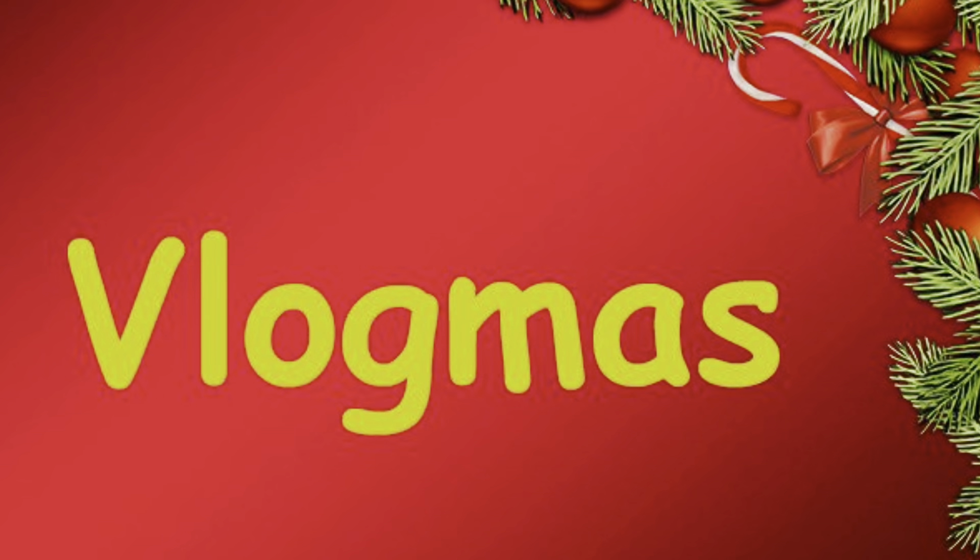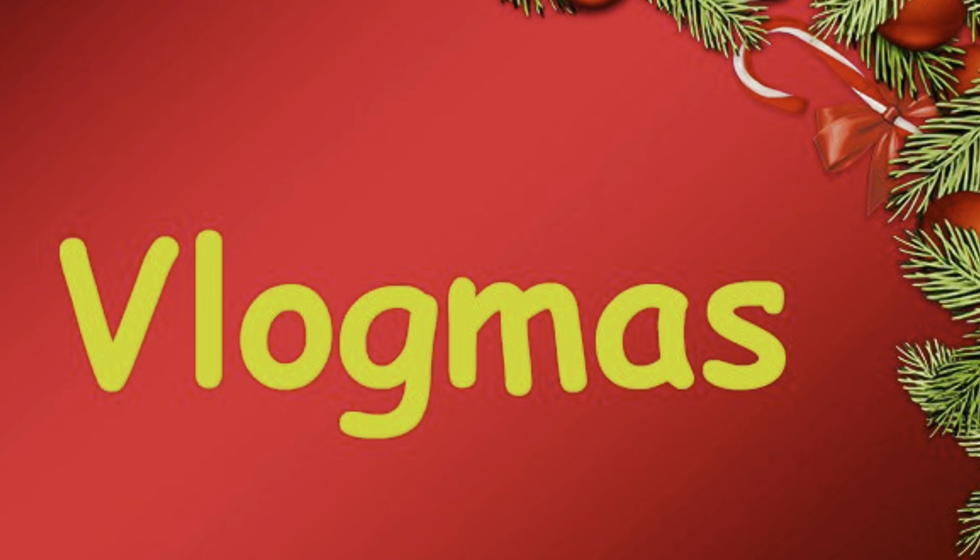Hi everyone, welcome to vlog this week, day 23. Welcome back to my YouTube channel — if you are new here, my name is Kayla. Please like, comment, subscribe, and hit the bell notification. Welcome back to my penguin family, and if you are new here, welcome to my penguin family.